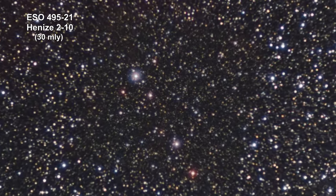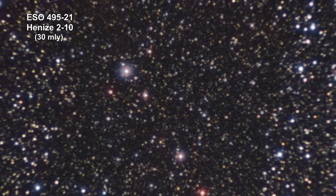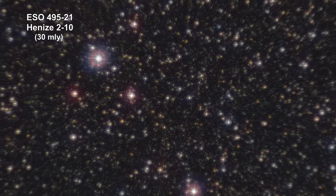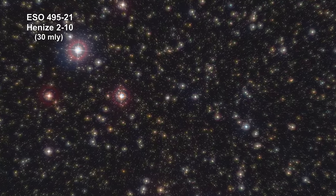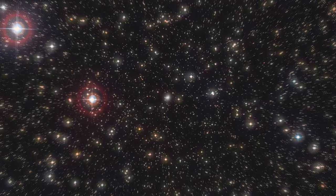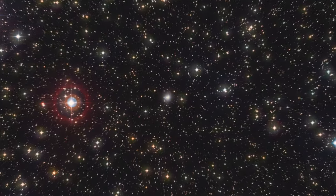Located about 30 million light-years away, ESO 495-21, also known as Heinz 210, is a dwarf starburst galaxy around 3,000 light-years in diameter, containing just 3% of the mass of the Milky Way.